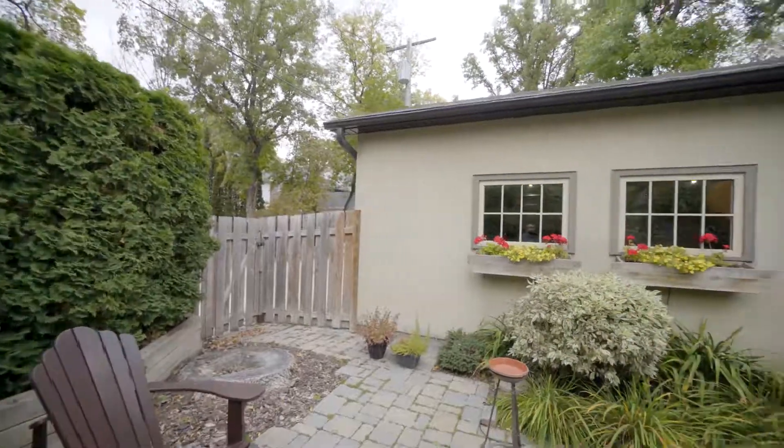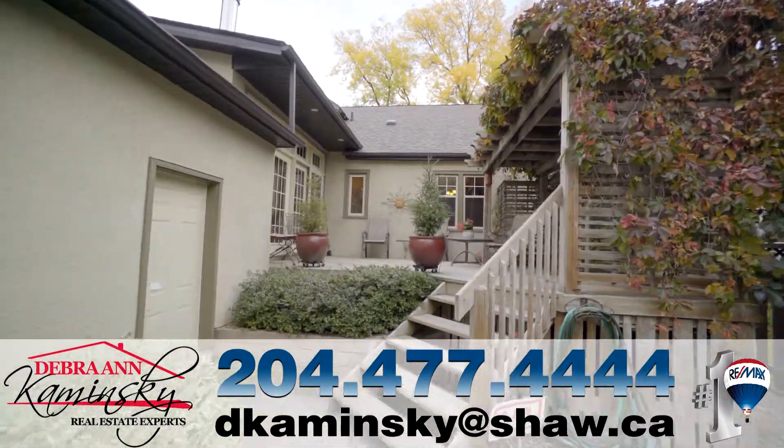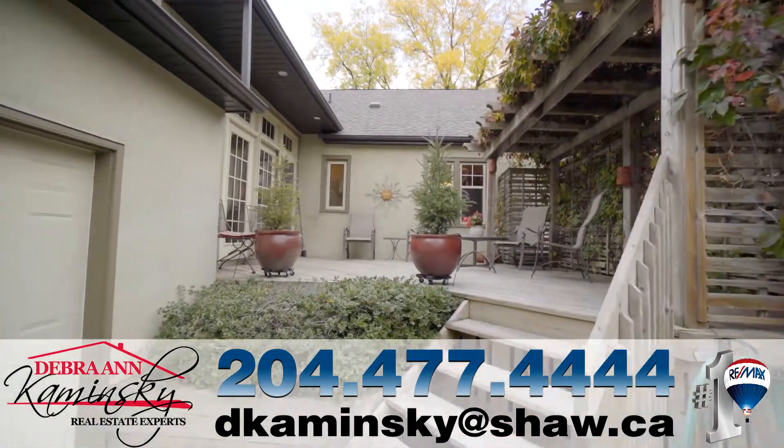So, if you're looking for character and charm without sacrificing all the modern conveniences, call or click today.